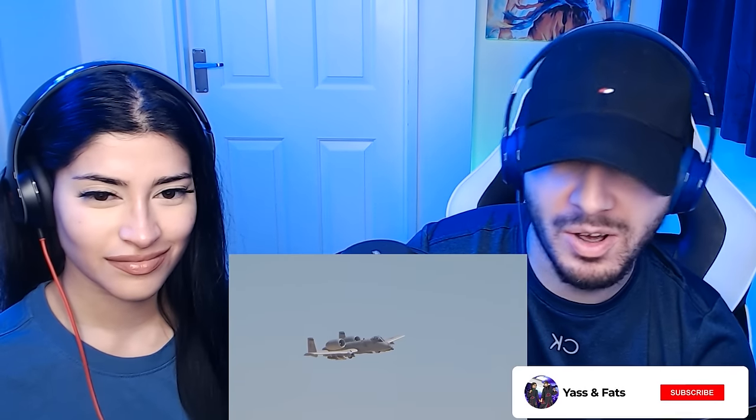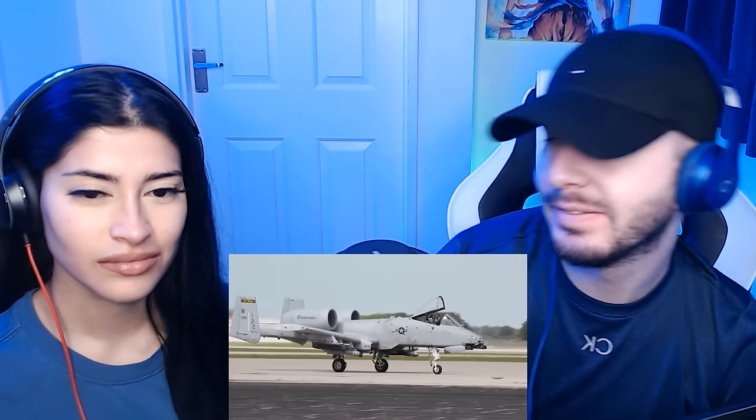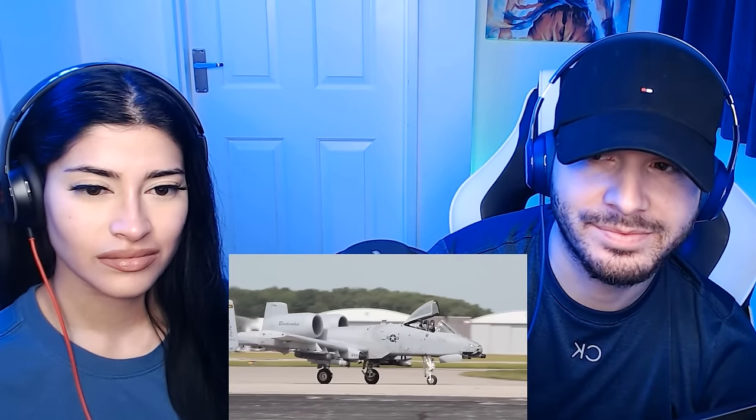The Warthog. The Fairchild Republic A-10 — or simply 'the hog' — is one of the most iconic planes in the US. A plane developed in the middle of the Cold War with a specific type of warfare in mind.